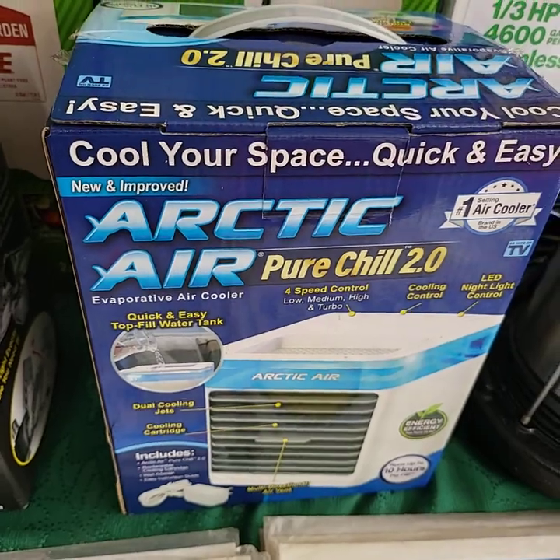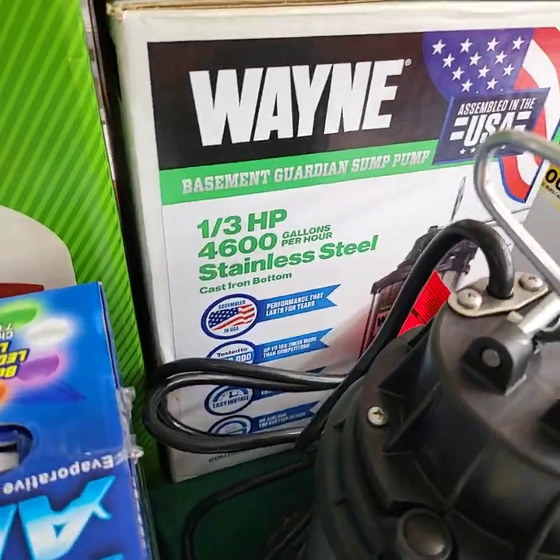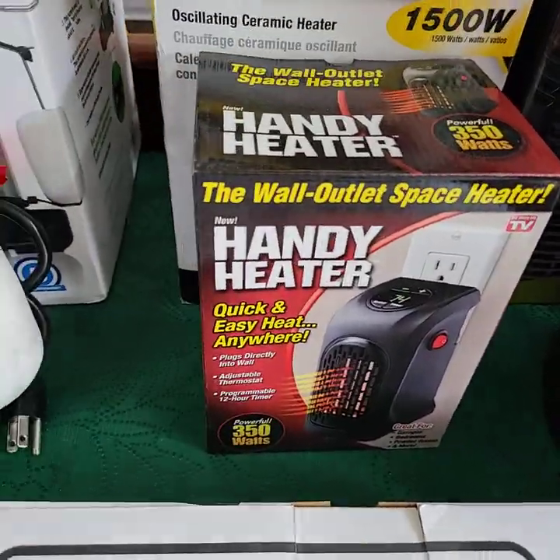If you'd like to register for a bidder number for today's auction, please private message the Auction Gallery on Facebook and we will get you registered to bid. If you don't have Facebook, you can always email your information to us at theauctiongalleryco at gmail dot com.